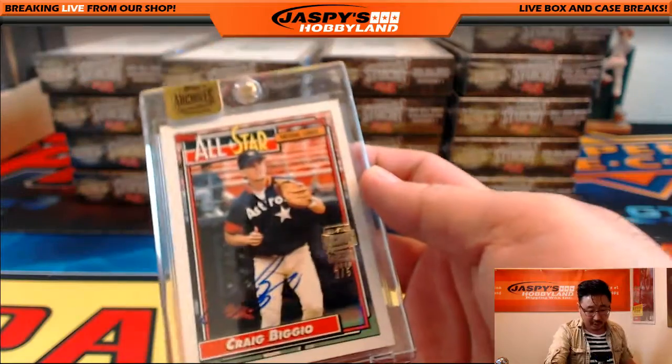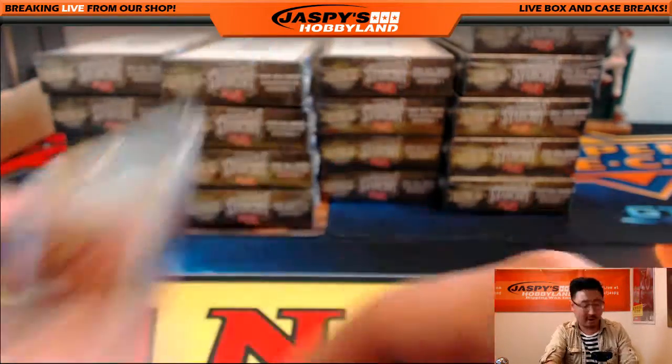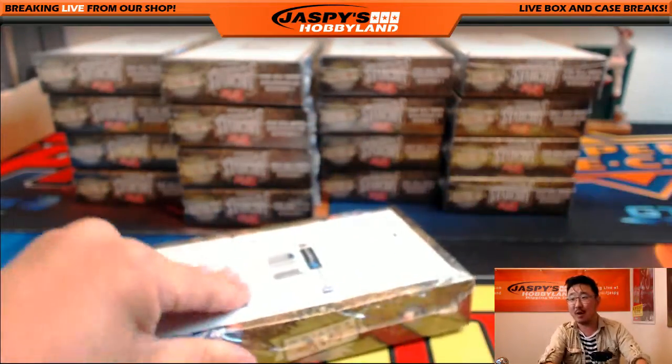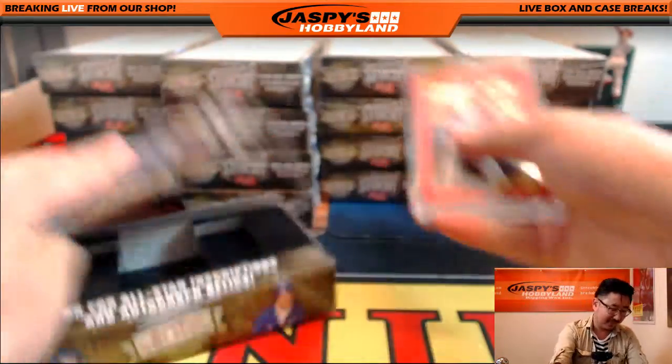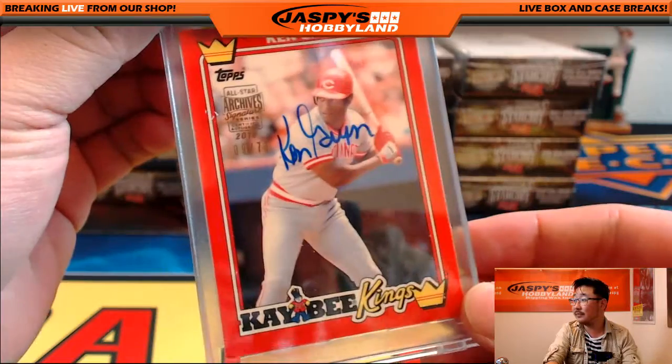We got Hall of Famer Craig Biggio, 2 out of 5. Kev California was like, watch, there's like 20 Jeff Conine autographs in here. Ken Griffey Sr., 9 out of 73, on a KB Kings card.